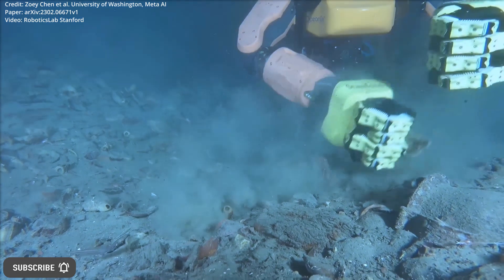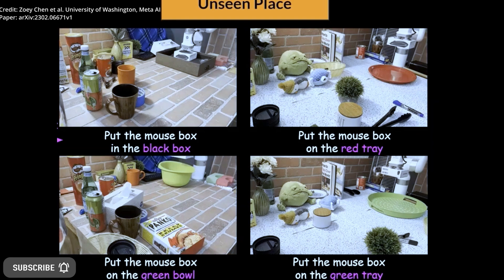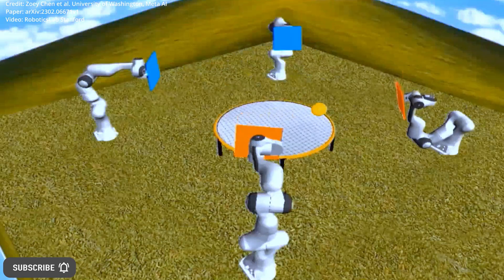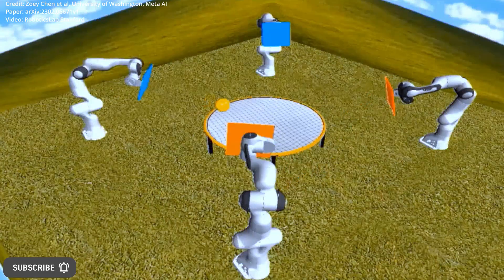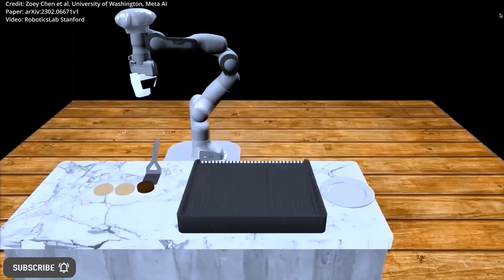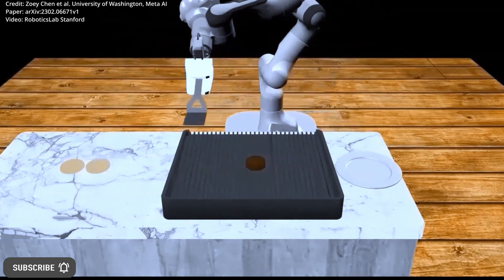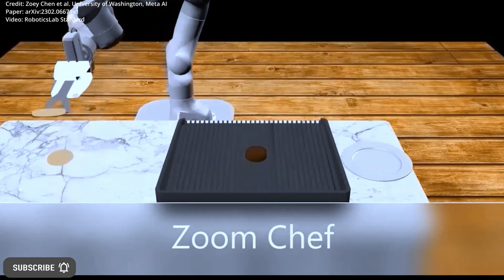Using a dataset of image-action examples obtained from a genuine robot system, GenOg has the ability to create augmented RGBD images that accurately simulate diverse and unfamiliar environments. These simulations effectively showcase the intricate visual details and complexities that robots may encounter in real-world scenarios.